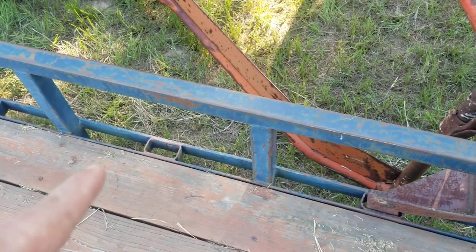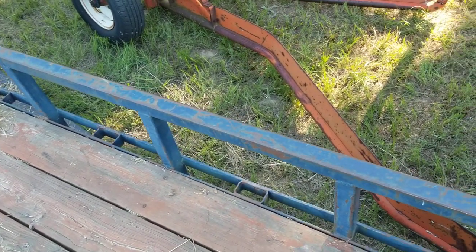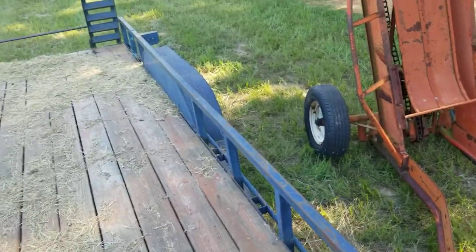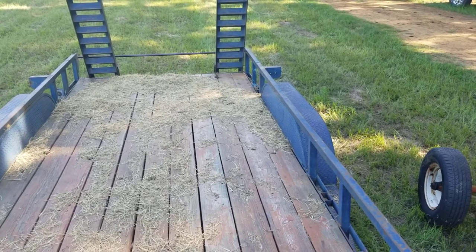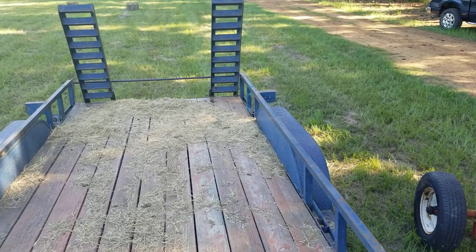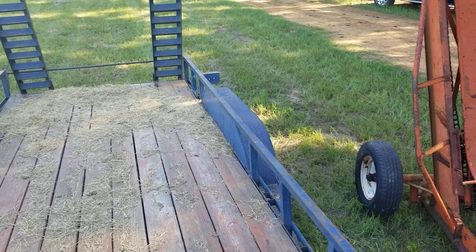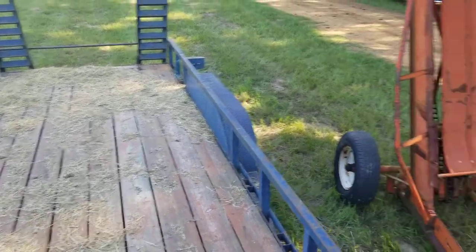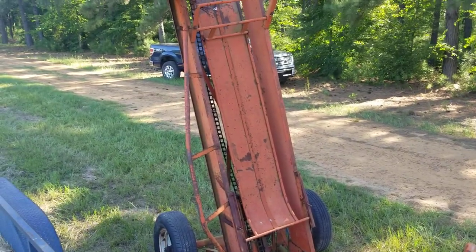By the way, this is a great trailer. This is one of the first gooseneck low boys that I built when I was an ag teacher. I sold it to the county extension agent, and when he passed I was made aware and was able to buy it back. Man, it's a humdinger — we actually won first or second place at the Houston Livestock Show and Rodeo with this trailer. So just bragging a little bit!